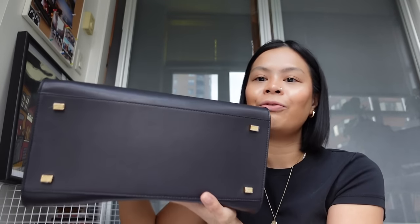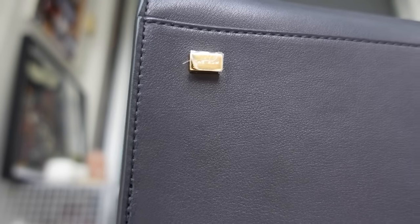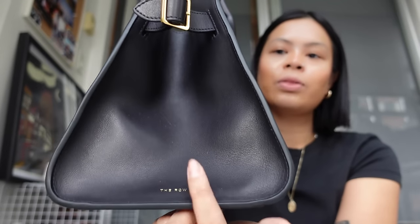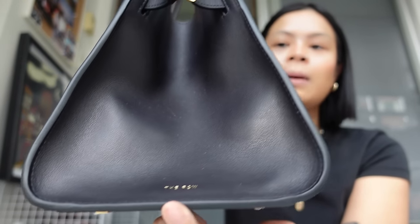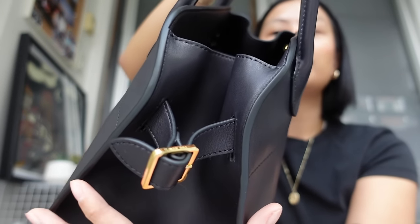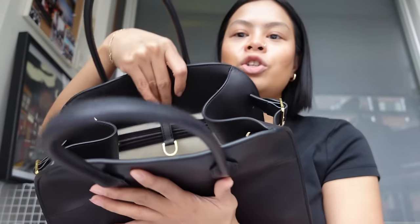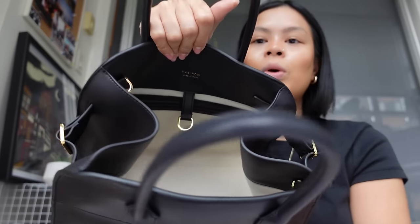Other features: you do have feet on the bottom — four feet — with the Row stamped on each of them. I need to take off the stickers. In terms of the branding, the Row is hot stamped on one of the sides of the bag, and on the hardware there is also the Row on each of the buckles. Then on the inside there is a T-bar that you can clasp to close the bag, and there's also an option to cinch it even tighter on the side. Other than that, there is no zipper closure.